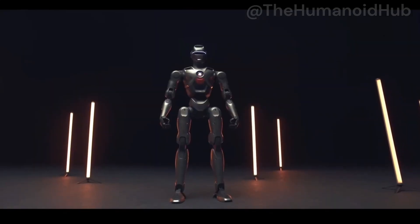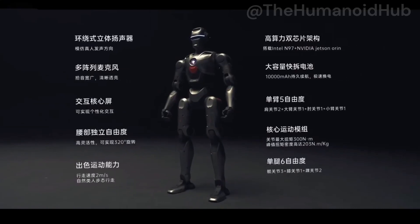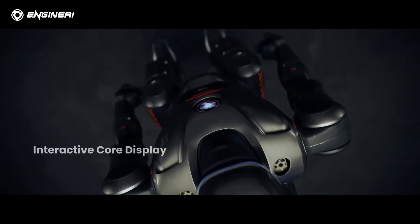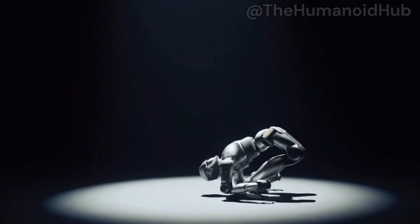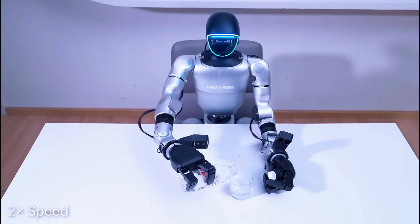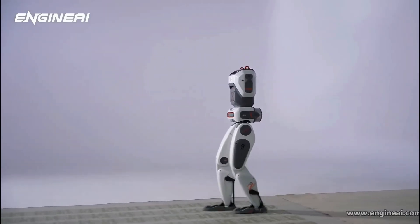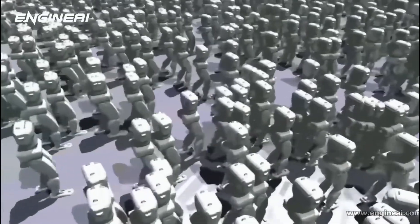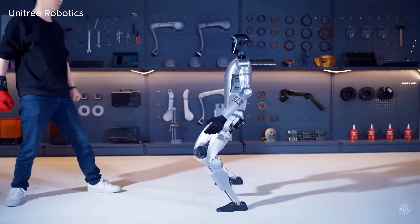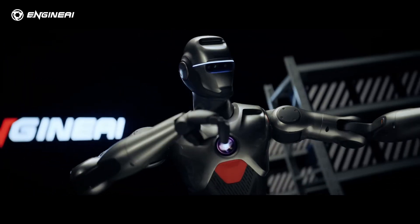Let's stack the PM01 against its closest rivals, the Unitree G1 and the Booster T1. The PM01 stands taller than the T1 at 1.2 meters, but is slightly shorter than the G1 at 1.3 meters. At 40 kilograms, it's lighter than the SE01. The PM01's 24 degrees of freedom exceed the T1's 23, but fall short of Unitree's higher-end G1 configurations, which go up to 43 degrees of freedom. With a walking speed of 2 meters per second, it matches the G1 and outpaces the T1's 1.2 meters per second. Its two-hour runtime is on par with both. While the G1 offers more configurations and optional upgrades, the PM01's lower price and competitive features make it an attractive alternative, especially for first-time buyers or those with budget constraints.